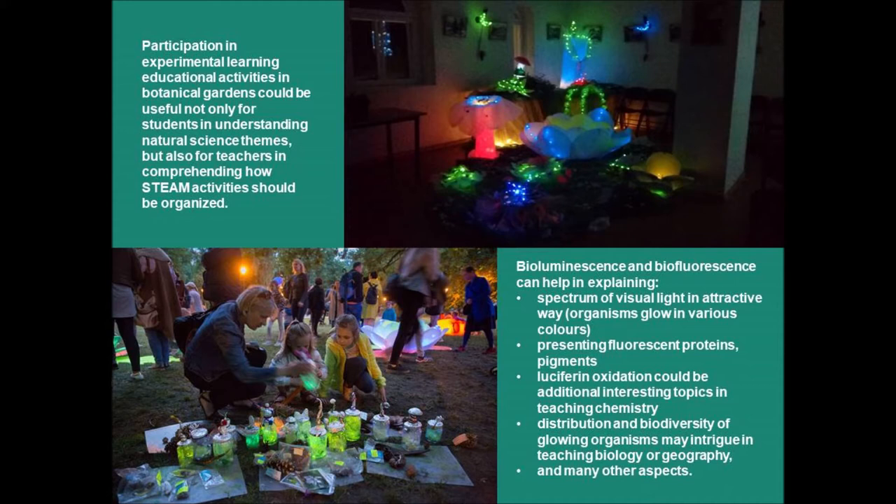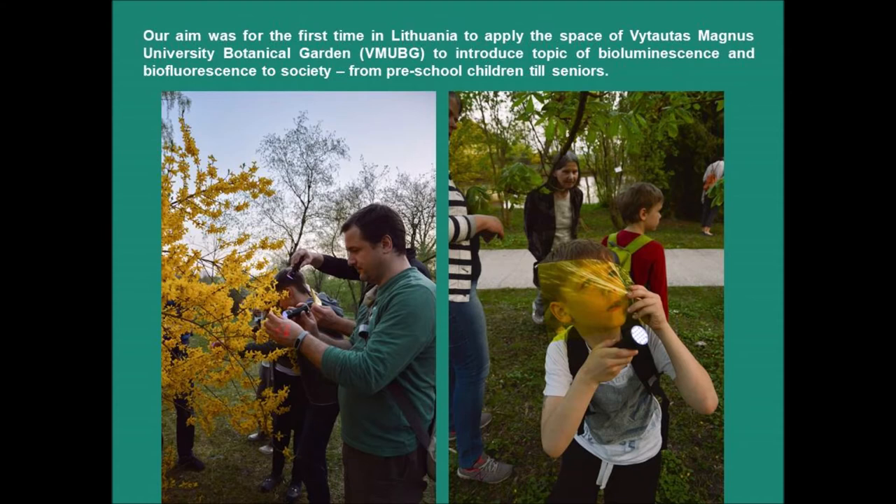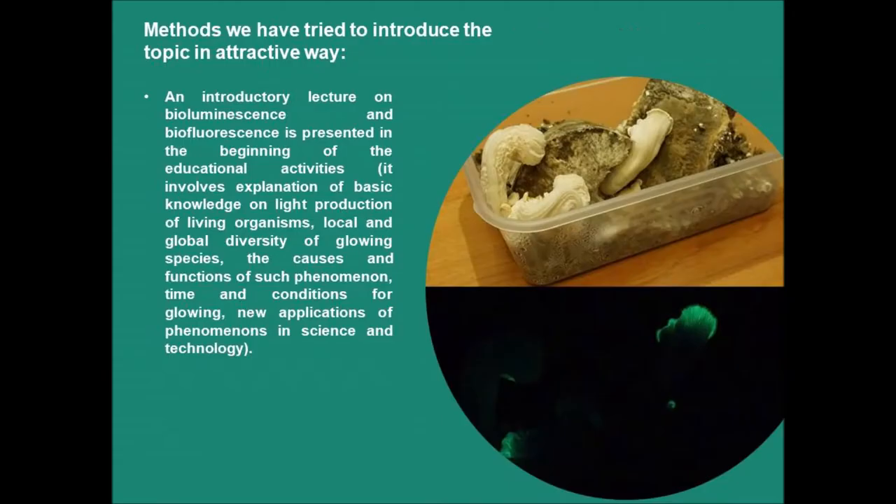Distribution and biodiversity of glowing organisms may intrigue students in teaching biology or geography. Bioluminescence and biofluorescence can be presented to listeners of various ages, choosing different levels of scientific explanation of the origin and functions of this phenomenon. Due to the visual appeal of these phenomena, it is possible to discuss basic photophysical principles even at preschool level. Our aim was, for the first time in Lithuania, to apply the space of Vytautas Magnus University Botanical Garden to introduce the topic of bioluminescence and biofluorescence to society — from preschool children to seniors.